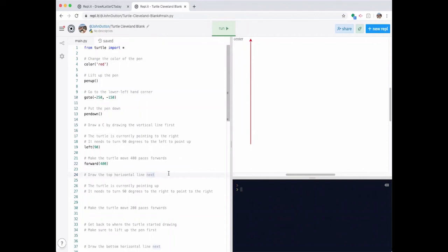Next we want to draw the top horizontal line. The turtle is currently pointing up; it needs to turn 90 degrees to the right to point to the right. So we type 'right 90.' Because the horizontal line is shorter than the vertical line, this move is only 200 paces instead of 400, so we type 'forward 200.' Let's check our work — look at that, now we've got two of the three parts of the C.